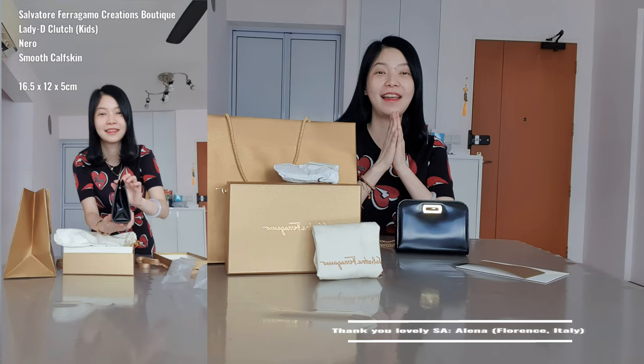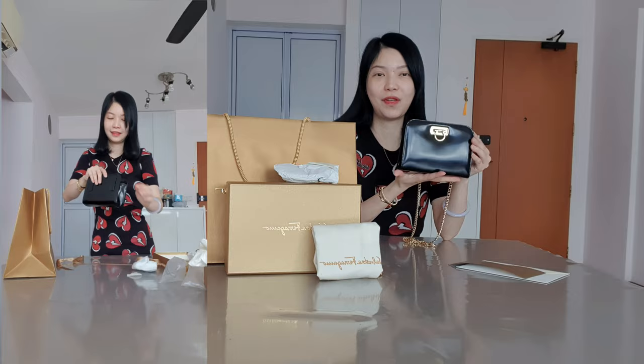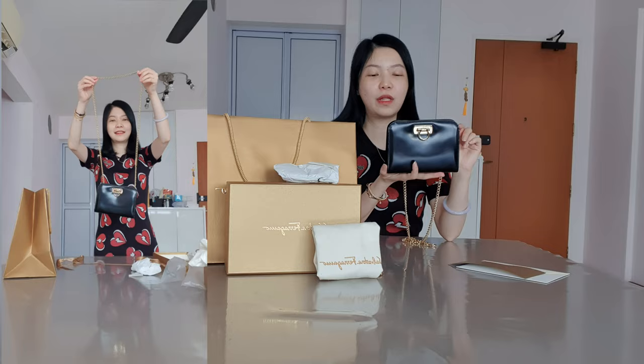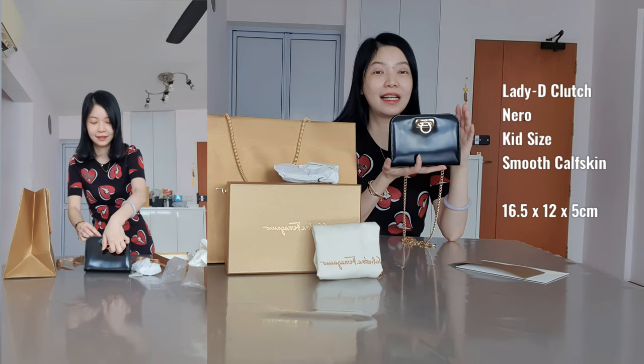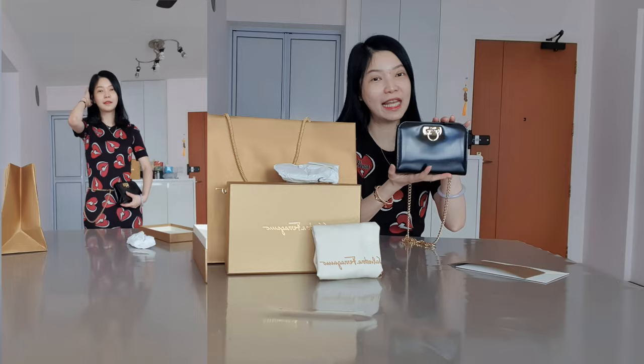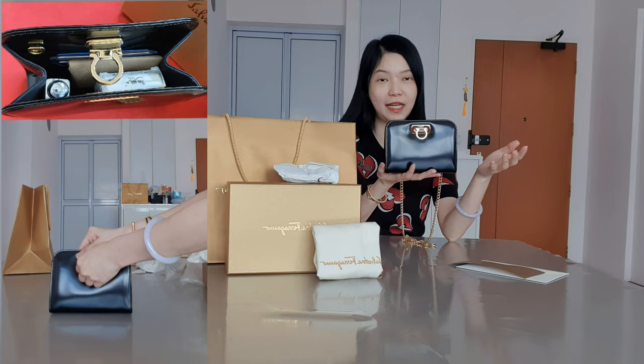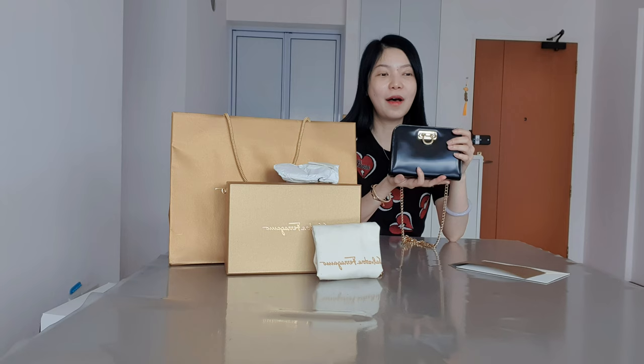I was really happy about this particular purchase and I'll share why. I mentioned in my previous museum bag video — I'll link it here — that I wanted to get the Lady Di clutch, which is a clutch used by Princess Diana. It was called the Lady Di clutch from Ferragamo Creations boutique. You can only get this in the Creations boutiques because it's a vintage remake from Ferragamo, only available in particular Creations locations.